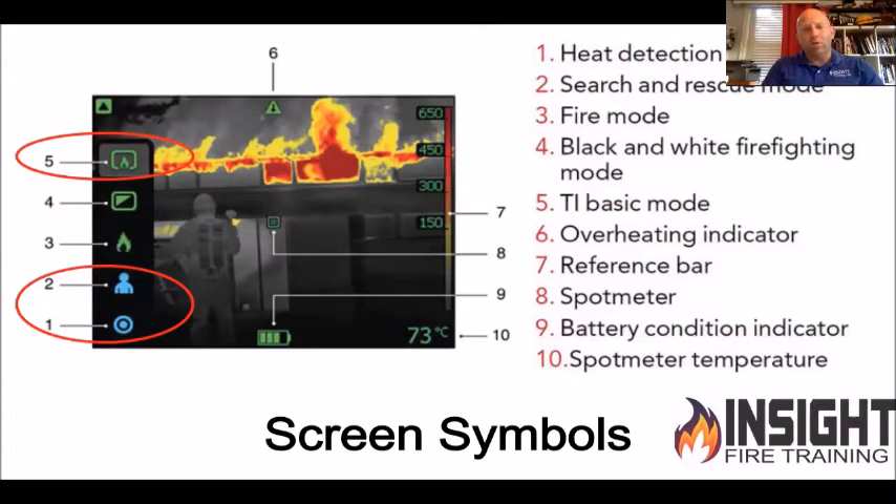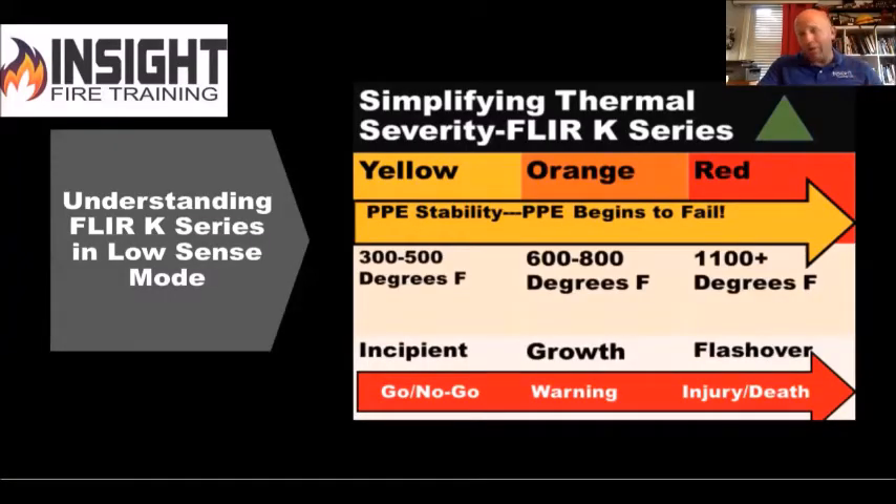I've watched video after video and done it myself: gone into a fire, put the camera in search and rescue mode, and the minute I got into a high-temperature environment I lost all discernible detail — I might as well have been blind. Heat detection mode is great when you're called in the middle of the night about a smell but no visible smoke or fire — it outlines anything hot in red. It's not really color-temperature correlative; it just makes it red to help you see the difference. FLIR uses a very simple TI basic color palette.